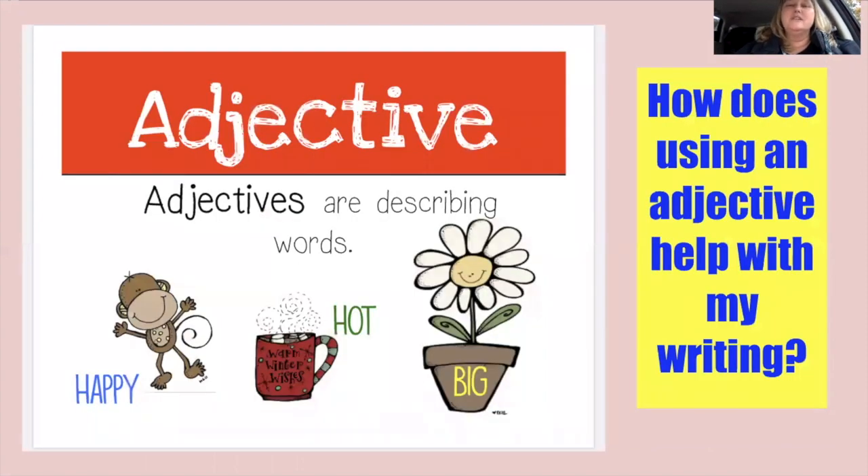An adjective is a describing word. If you look at the monkey, he's happy — we're describing how he's feeling. If you look at the middle one with the hot cocoa, we know that hot cocoa is hot, so we're saying how it feels. Then we have the plant and it says big, so that's describing how the plant looks. Using adjectives helps add details or more information about our stories.